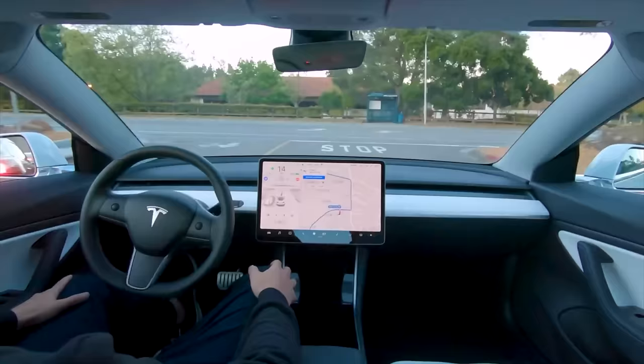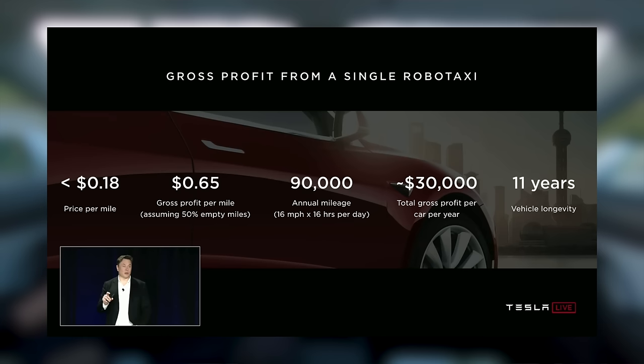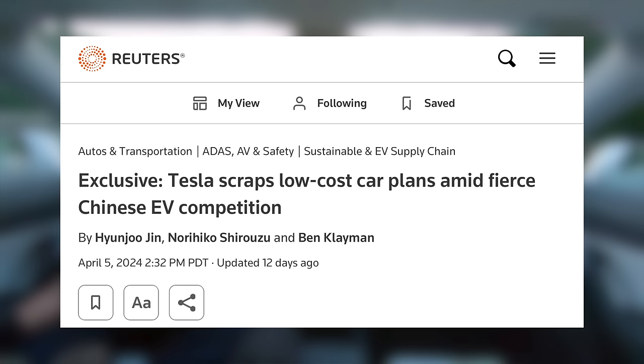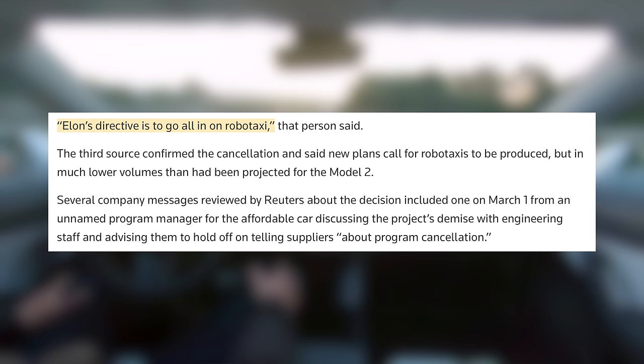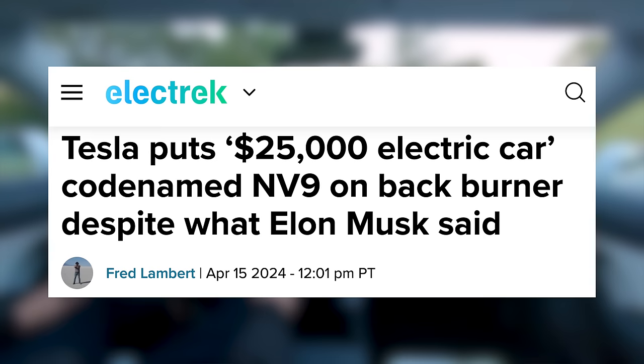Next up, the idea of a RoboTaxi has been on Tesla's mind for a long time — all the way back in 2019 they were talking about how each could make about $30,000 in profit per year. In recent years we've heard that Tesla is working on an affordable $25,000 car and a dedicated RoboTaxi. Recently, however, we've seen reports that Tesla's $25,000 EV is cancelled. Elon refuted these claims, but the article still seems to have some accuracy, with sources saying Elon's directive is to go all in on RoboTaxi. Tesla was working on that $25,000 car — internally codenamed NV9.